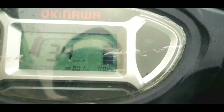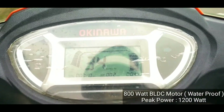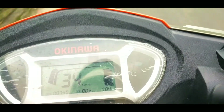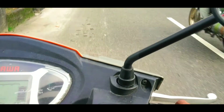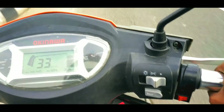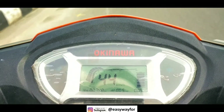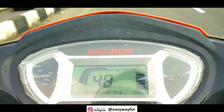This electric scooter uses an 800W BLDC motor and the maximum power it can produce is 1200 watts. That is the speed limit in economy mode. When we change from economy mode to sports mode, we can see on the digital display that the speed is increasing much faster.